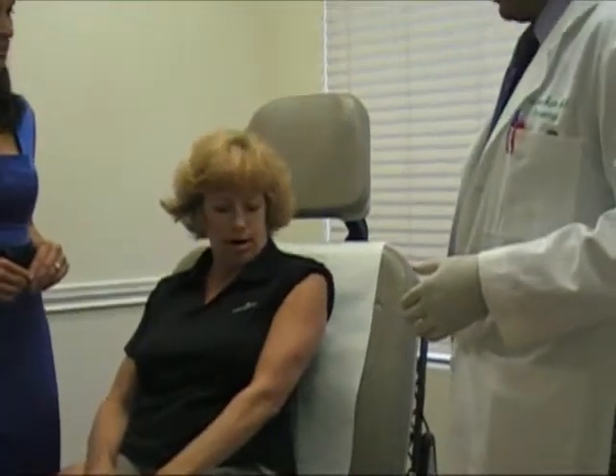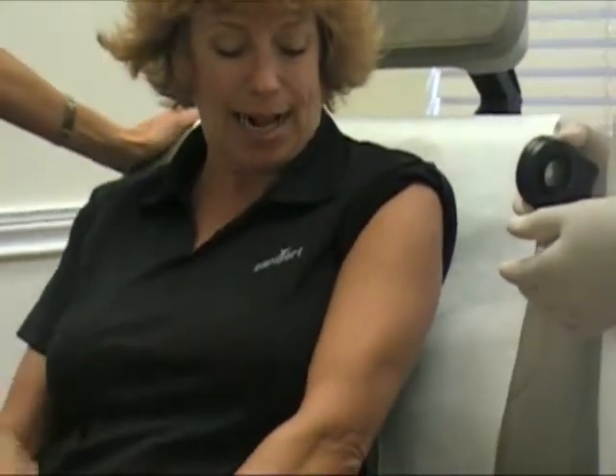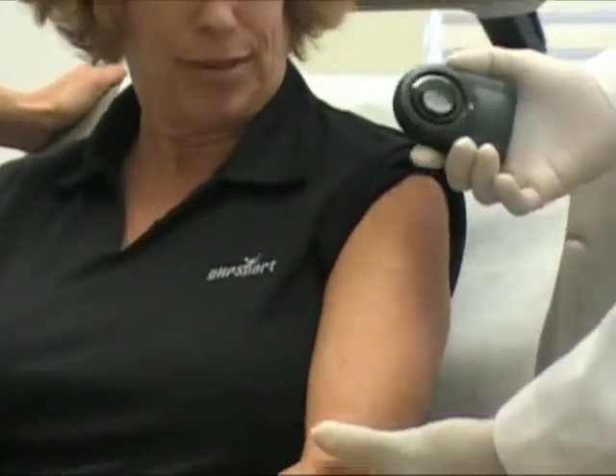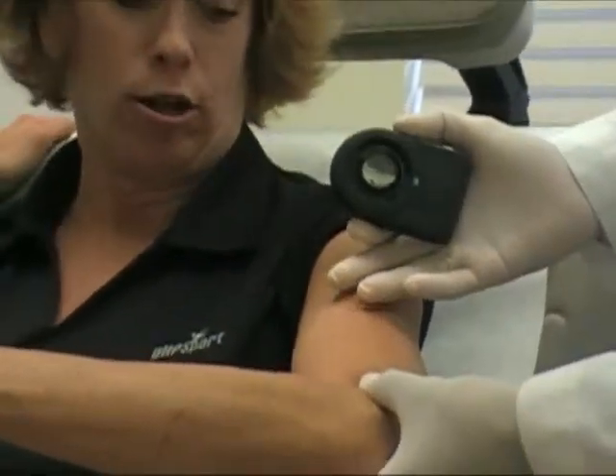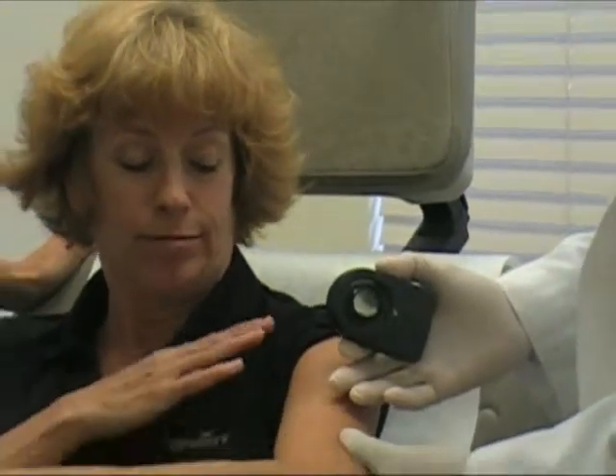Six months. It started about mid-January as a little what I thought was a pimple, but then it started to — because it started inside a sunspot — I started to get worried as it started to grow, and as I showered and rubbed the soap over it, it hurt.